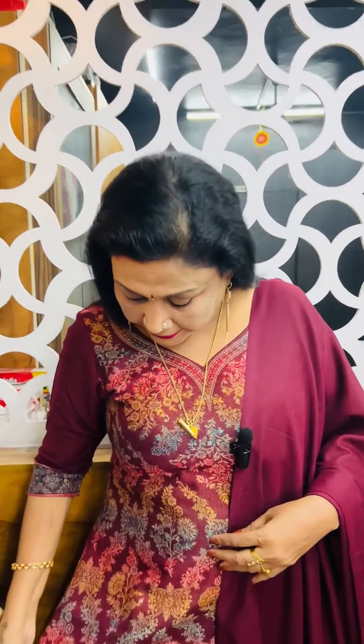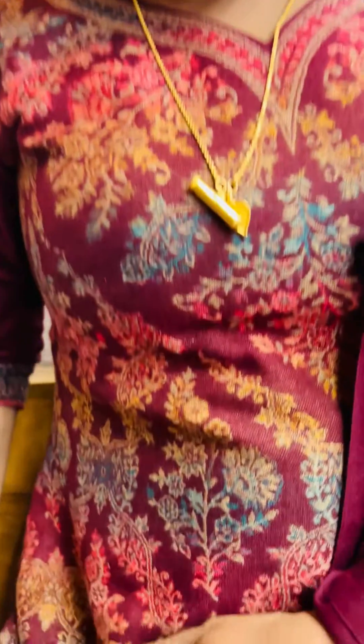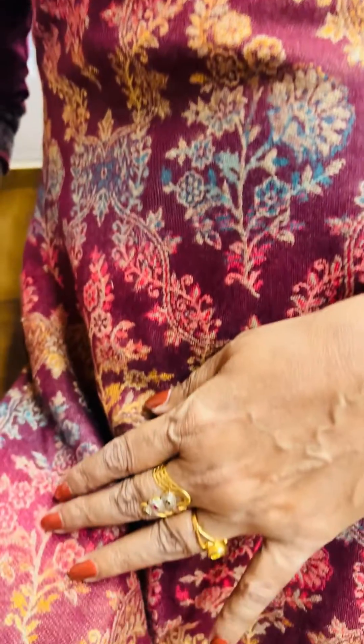This is a 100% pure cashmere set. I am wearing this dress. This is a 100% cashmere hand weave. This is a plain with a border — the same color. There are a few colors available.